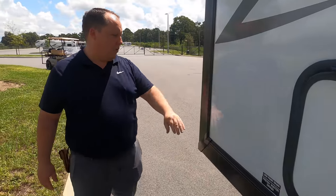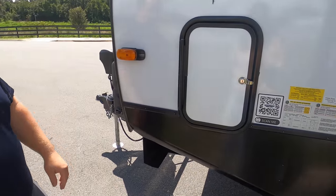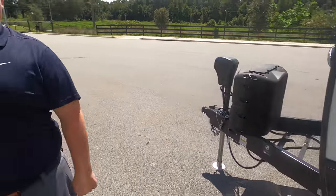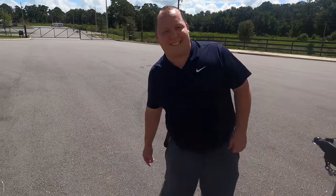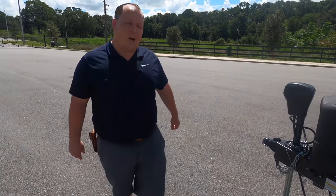Nice big heavy travel trailer. This is a nice big slide-out room for the front part underneath. And then here's where you hook up your water controls and everything. Well, Alyssa, the outside of this travel trailer looks great, but it looks even better on the inside — let's go take a look.